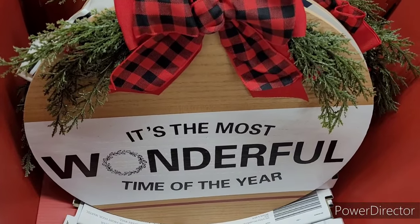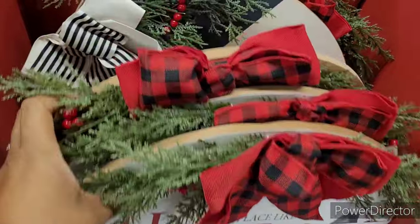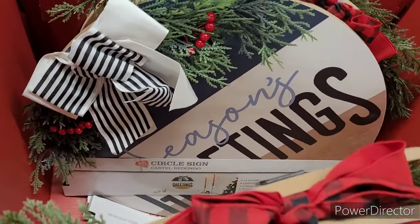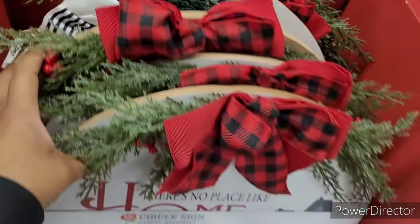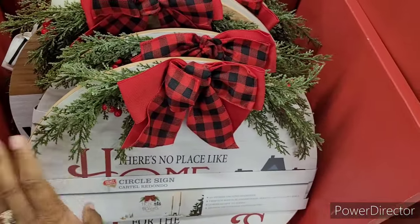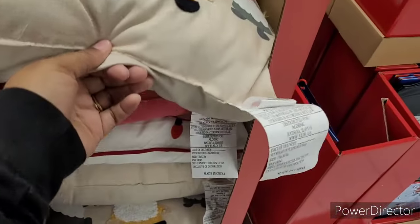It's the most wonderful time of the year. How beautiful. And then season's greetings right there. Those are nice. If you haven't got your sign already, y'all stop by Aldi. Let me see what other pillows they got in here.